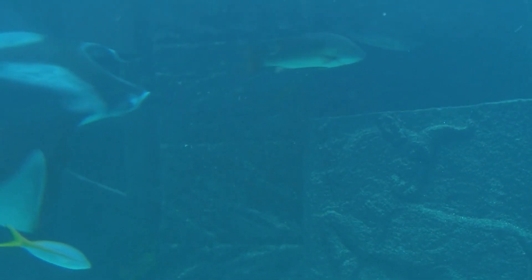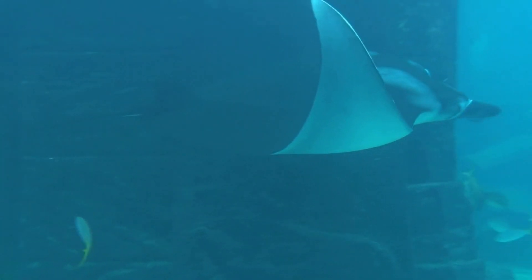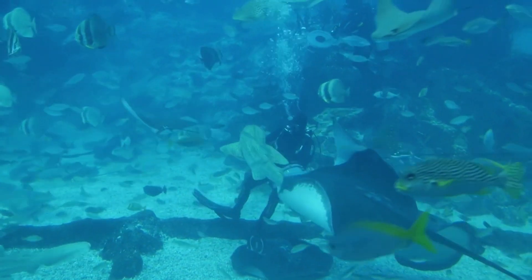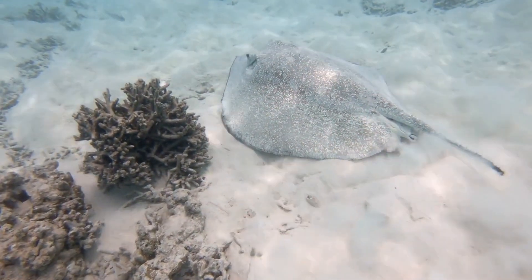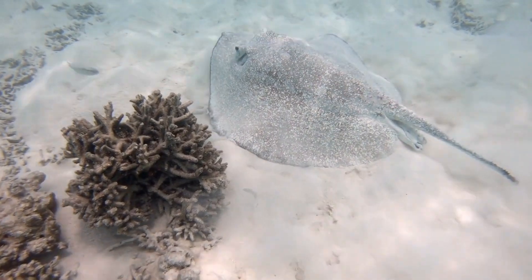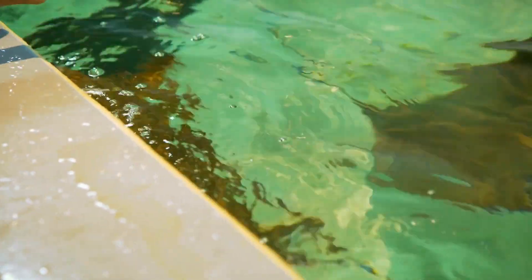The Manta ray, Manta birostris, is a large species of ray with a wingspan that can reach up to 23 feet. They are found in the open ocean and are known for their graceful swimming and impressive size. The Short-tailed stingray, Dasyatis brevicaudata, is a species found in the waters of Australia and New Zealand. They are threatened by overfishing and habitat destruction and are listed as a vulnerable species by the IUCN.